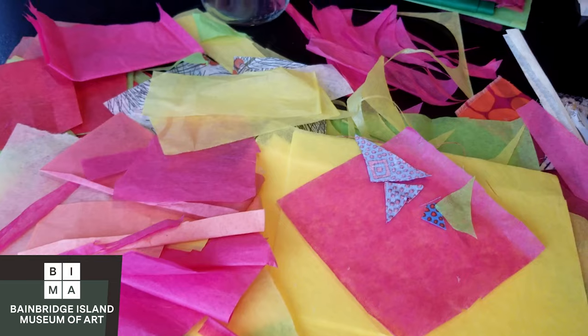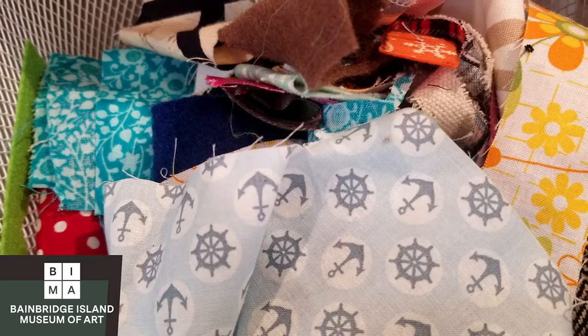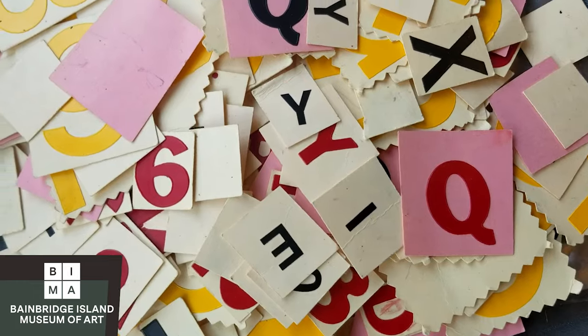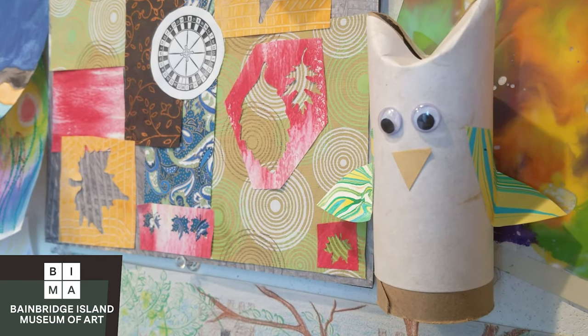Where do you find the materials you use in your Art Lab? I find materials as they walk in the door. It's really great to see people getting so engaged with that. It sort of brings the character of the island into the shop — to see what people locally do. It's a reflection of what happens here.